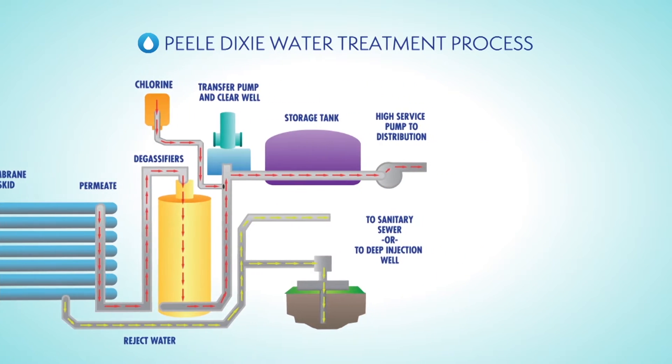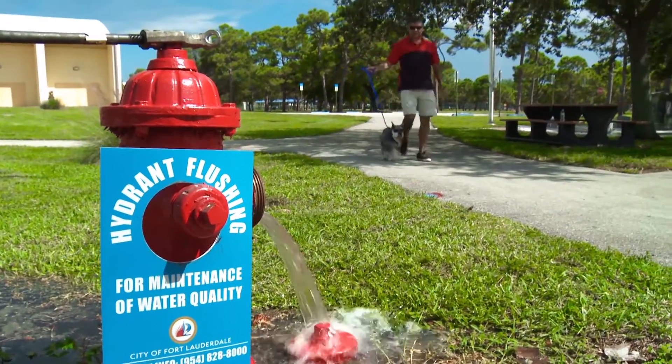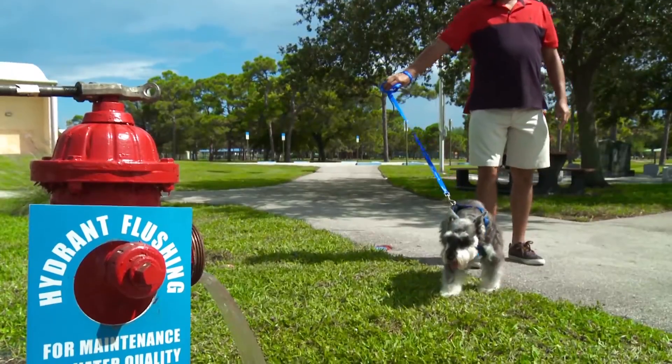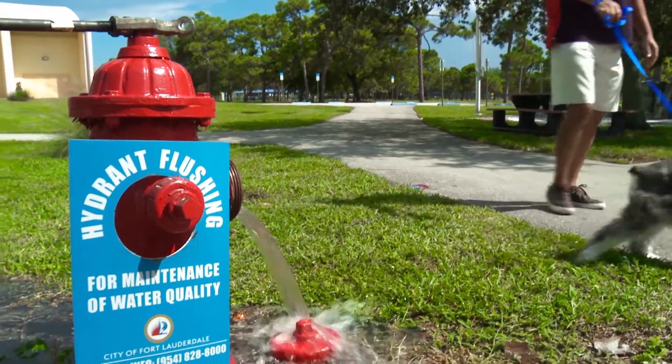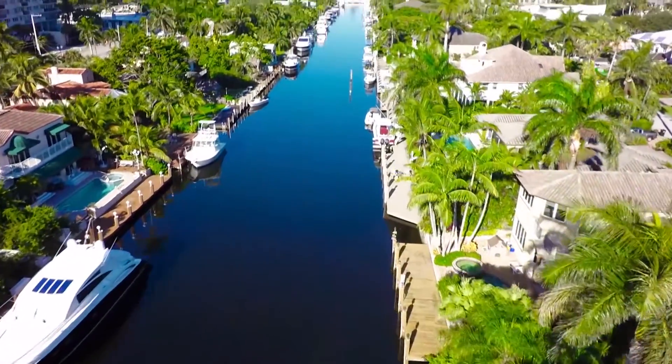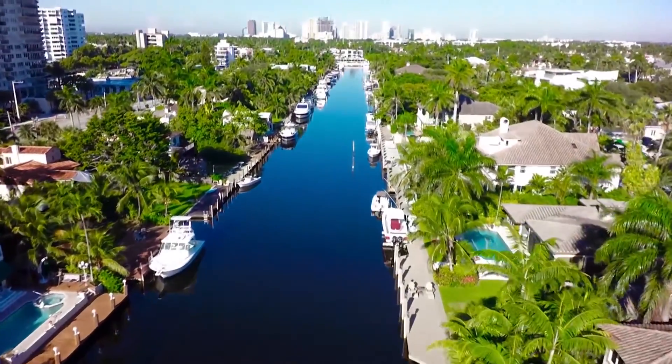There is no need to boil your water. You may also notice an open fire hydrant in your neighborhood. Opening fire hydrants helps move chlorine through the City's distribution system. The City of Fort Lauderdale's preventive maintenance procedures help to ensure a safe drinking water system for you and your family.